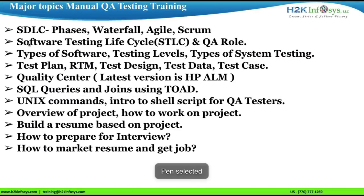The topics covered in the manual testing QA course include the basics of software development, software development life cycle phases, and SDLC models like Waterfall and Agile Scrum. The software testing life cycle and the role of QA in each step are also covered, along with types of software, testing levels, and types of system testing.